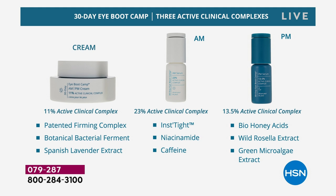When I was training clinical estheticians, this is something we would use on clients. The cream is your firming and sculpting cream — we have a patented firming complex, a botanical bacterial ferment, and a Spanish lavender extract for wrinkles with no fragrance. In the AM serum, we work on puffiness, dark circles, lifting and tightening at 23% active clinical complex. If you find you can't use this strength forever, at least get through 30 days, then cycle off and back on. The PM serum is 13.5% active clinical complex with bio honey acids, rosella extract, and green microalgae.